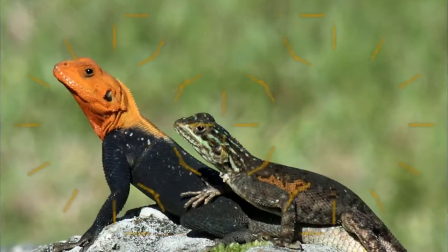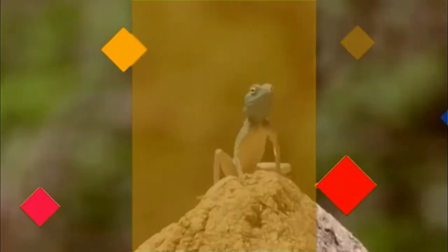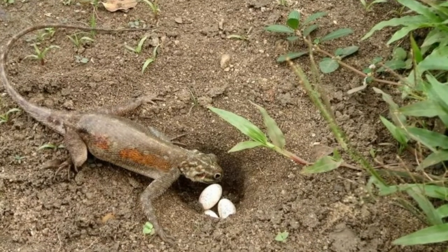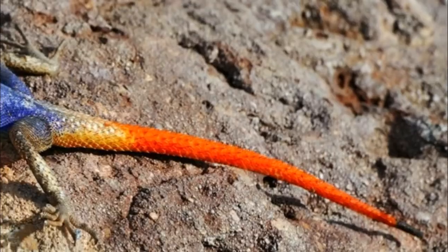During the mating season, their colors become more intense. The cock raises and lowers his head, which appears as if he is doing push-ups to impress the female. The female lays between 2 and 20 eggs. She digs a 2-inch deep hole in the moist and sandy ground where the eggs will be hidden until the time of hatching.